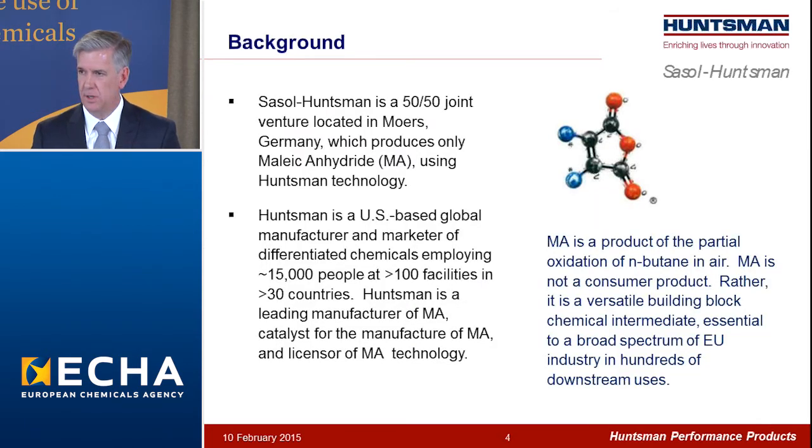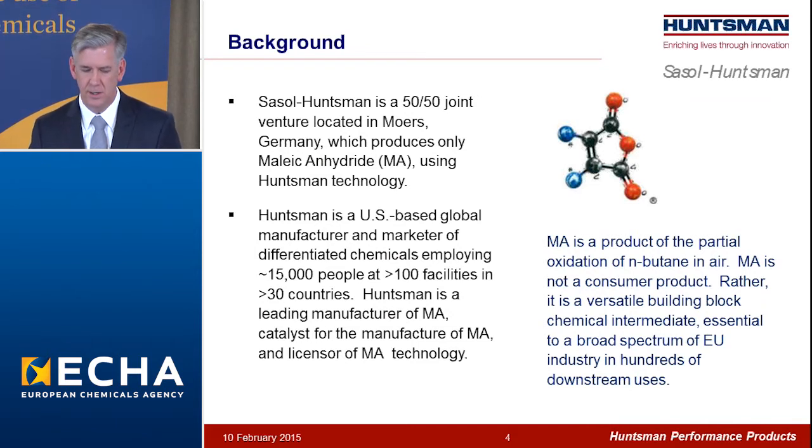By way of background, Sasol Huntsman is a 50-50 joint venture with a single plant located in Mers, Germany, which produces a single product: maleic anhydride.